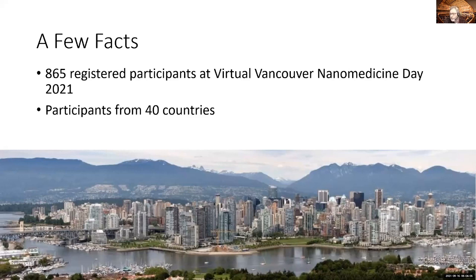And for people who don't know it, what you see on this picture is Vancouver from the UBC site with the mountains in the background.